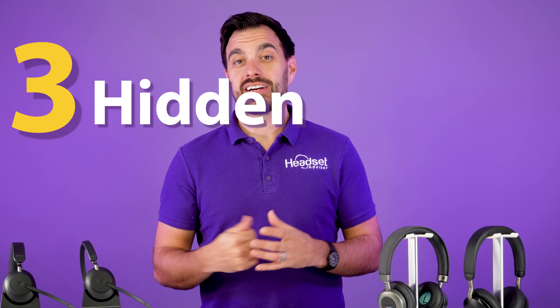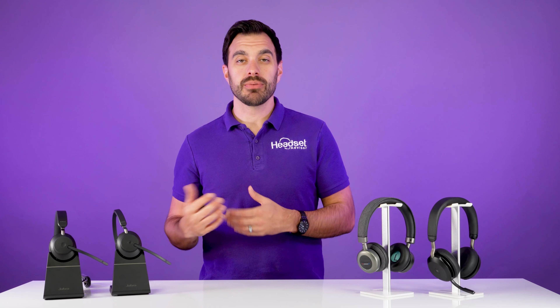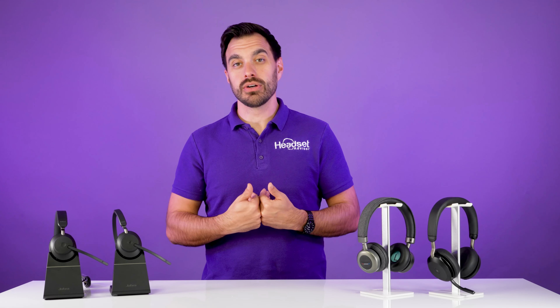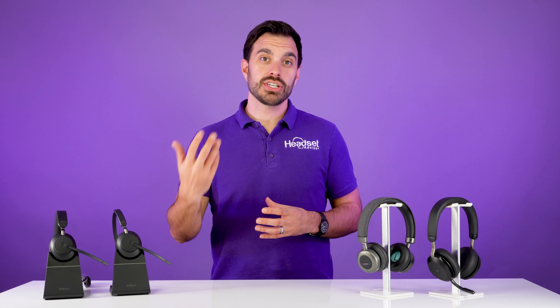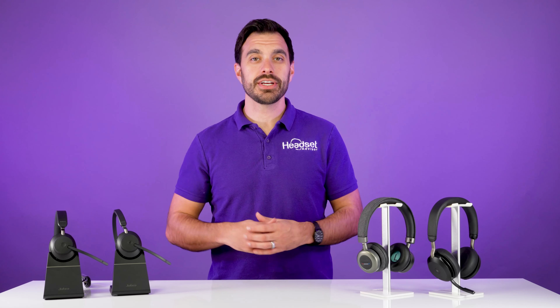Hey everyone, in this video I'm going to share with you three hidden costs to employees buying their own headsets. Many of us working from home have had the choice to purchase our own headsets. Sometimes companies will provide a stipend or provide the headset directly, but many times employees are left to purchase their own headsets since they're using them at home.